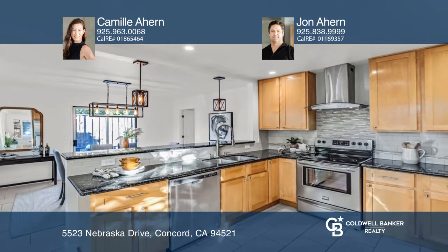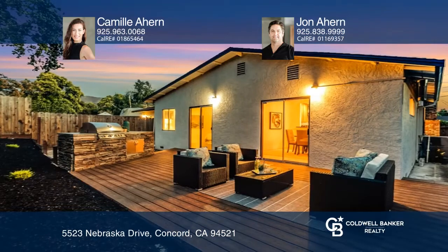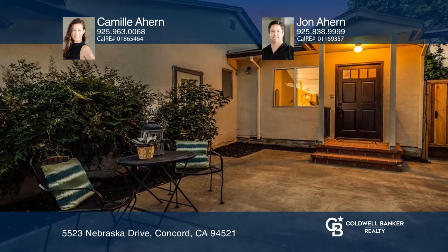The one-bed and bath ADU offers a kitchen, livable space, laundry, courtyard, fenced backyard, and separate access, while the three-bed main house is complete with tasteful upgrades throughout.